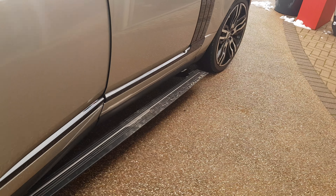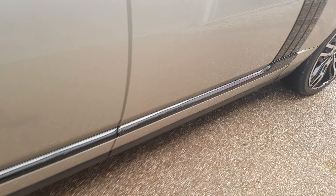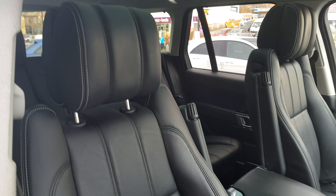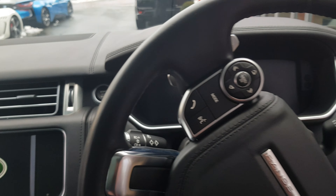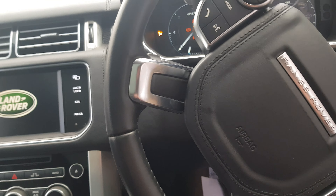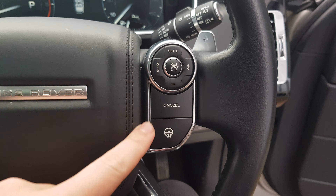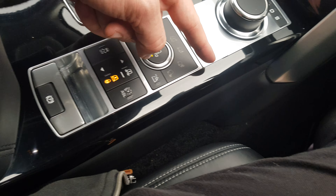Deployable side steps, which open and close as you open and close the car. Winged headrests. With this being an Autobiography, we have the adaptive cruise control, heated steering wheel, and piano black interior trim.